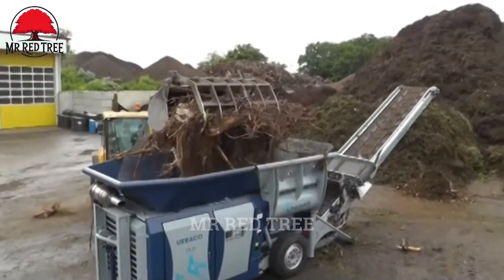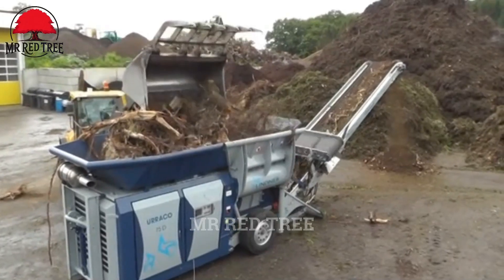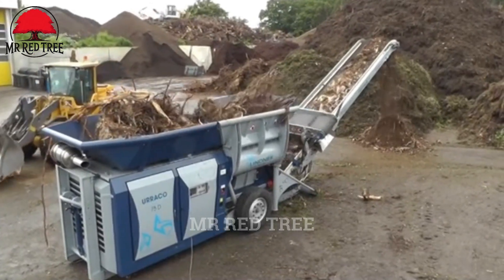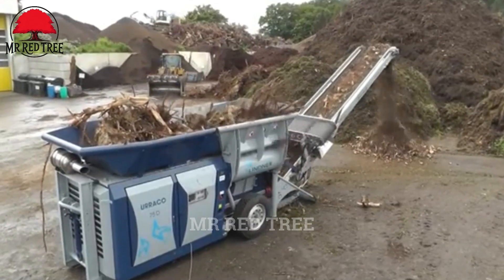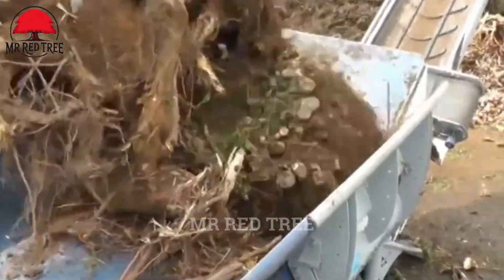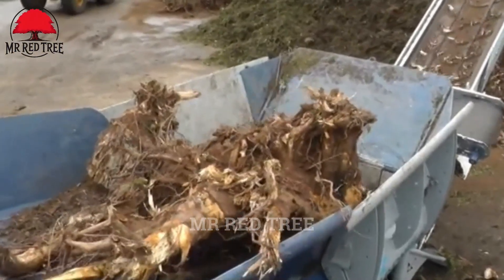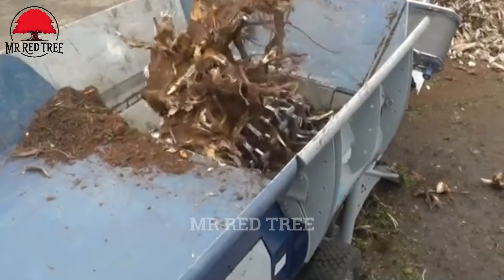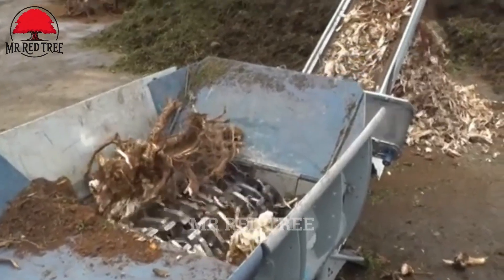Once the tree stumps have been uprooted, we move into the recycling phase with the considerable support of the Lindner URRACO 75D, a highly powerful mobile shredder. Designed for the efficient processing of wood, biomass, and municipal solid waste, the URRACO 75D stands out with its robust design and fully welded structure, making it well-suited for harsh environments. With a capacity of up to seven tons per hour, this shredder ensures high performance and serves as an ideal solution for all waste handling needs.